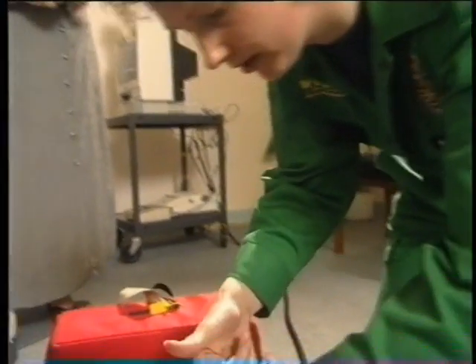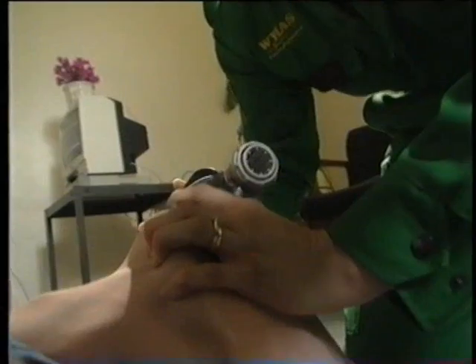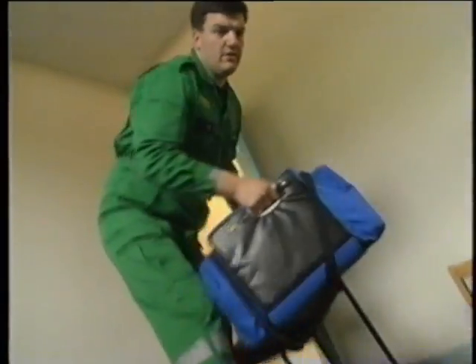Has he any history of anything? No, he's normally healthy. And he's never had a heart condition in his life before? No, he hasn't. He's been all right. What have we got, Sarah? Just collapsed at home. No respirations, no outputs.